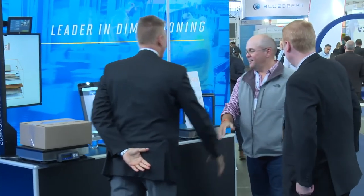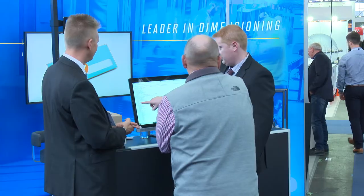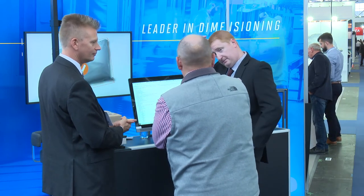Tell me about being at Parcel and Post Expo and your thoughts on this exhibition. It has been a very interesting show. I think we're finally coming to a point where discussions are about the importance of having dimensioning, rather than explaining what dimensioning is — so there's definitely a drive for this business and a high level of interest. And meeting some interesting people? Absolutely, it's been very productive and fruitful, and we've had a lot of good contacts.